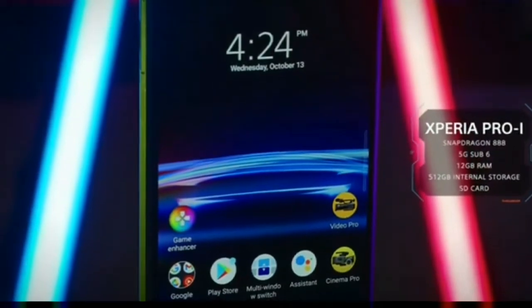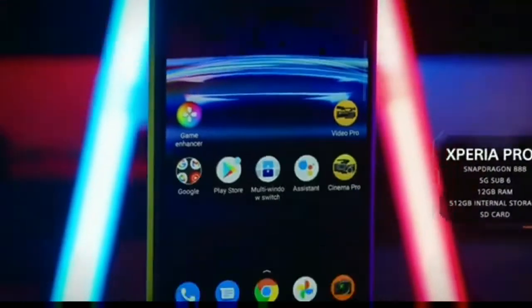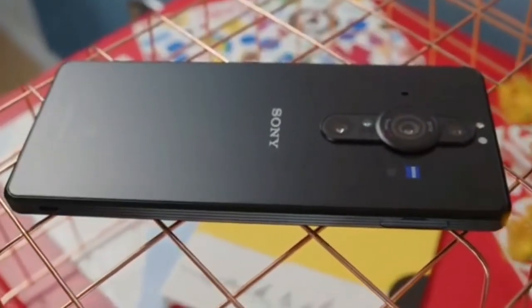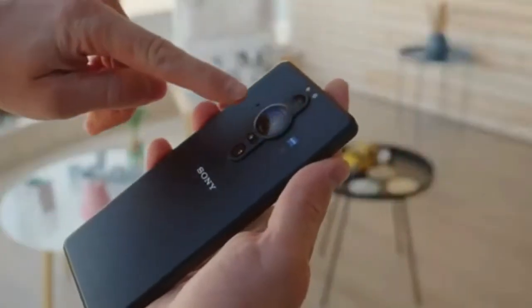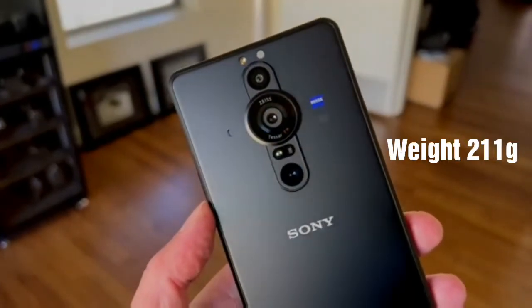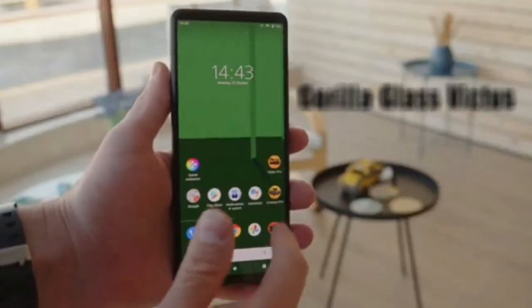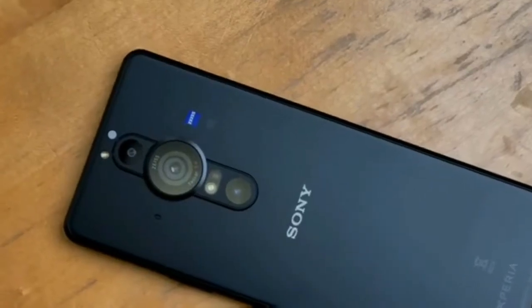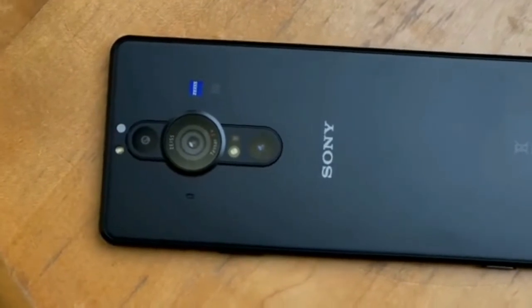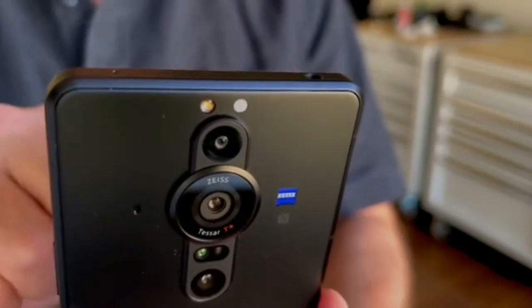In this video, I will show you the specific features of my smartphone.